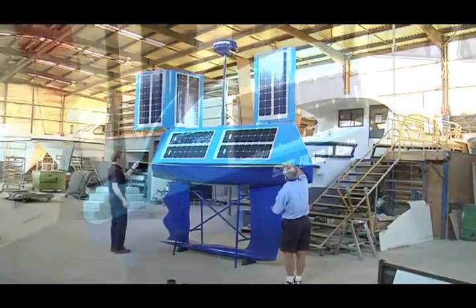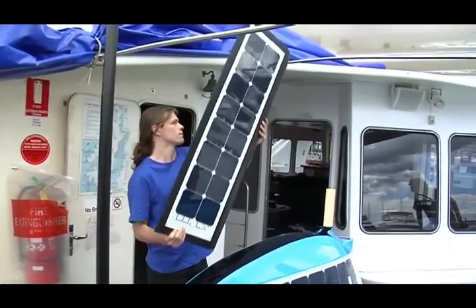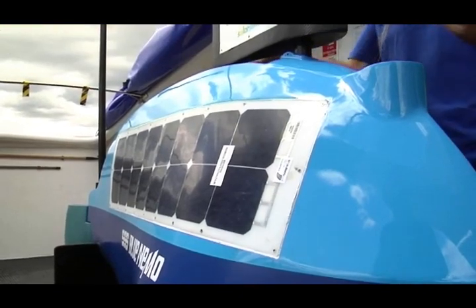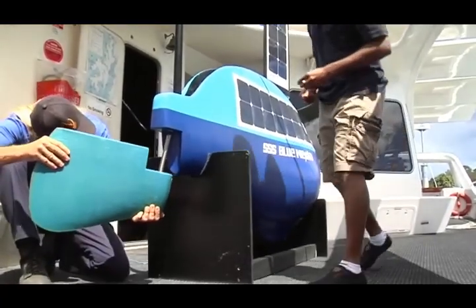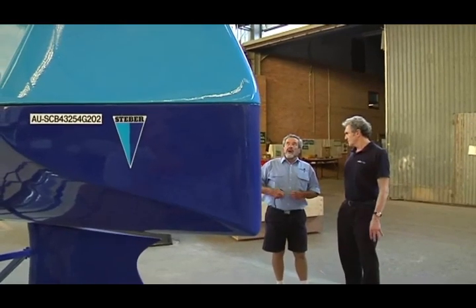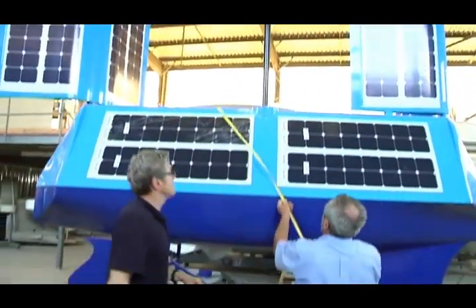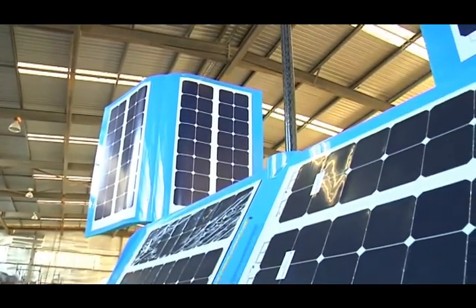To date, our three units in the range are designed specifically for general oceanographic border protection, security and defence. At 1.91 metres, the smaller craft known as the Blue Nemo will weigh approximately 200kg, have a draft of 0.65 metres and a speed of up to 2.5 knots. The larger 3.5 metre mid-sized craft known as the Blue Stinger will weigh approximately 500kg with two customer payload spaces of 20kg each, a speed of 3-4 knots and a draft of 1.6 metres.